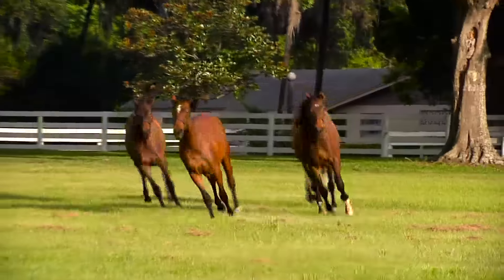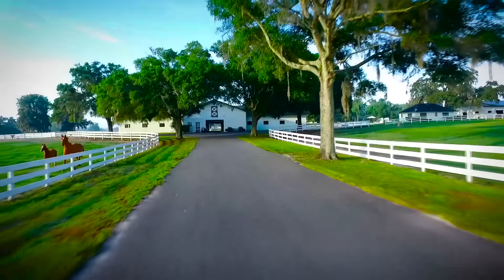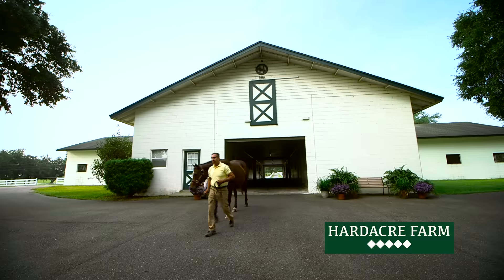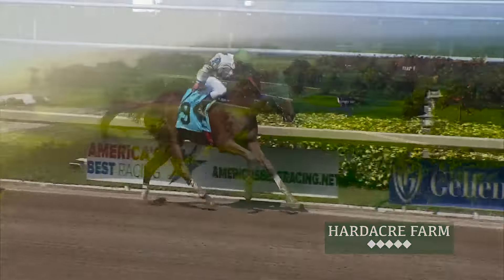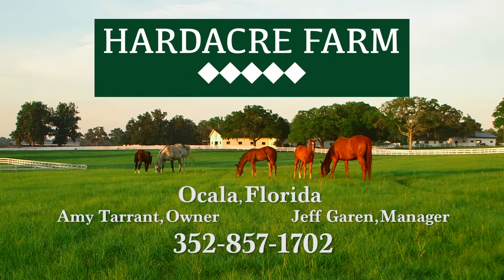A passion for horses and a commitment to breed champions is the foundation of Hardacre Farm. Founded in 1999 by Amy Tarrant — owner, breeder, and trainer — Hardacre Farm, now based in Ocala, continues its tradition of success from the Breeders' Cup to Gulfstream Park. Hardacre Farm: from the breeding shed to the racetrack, in pursuit of producing the best.